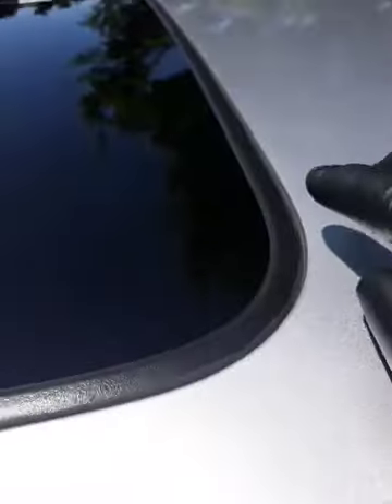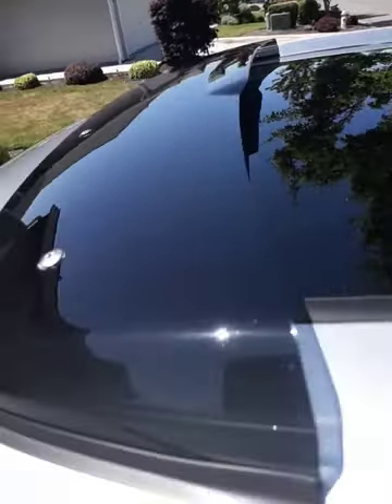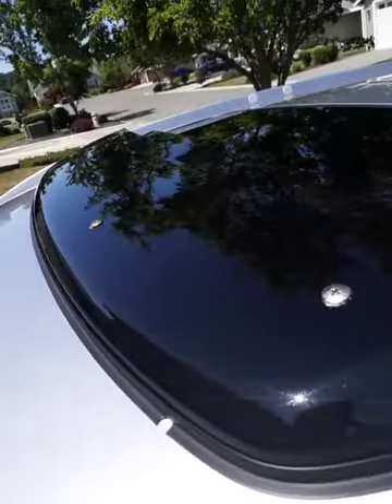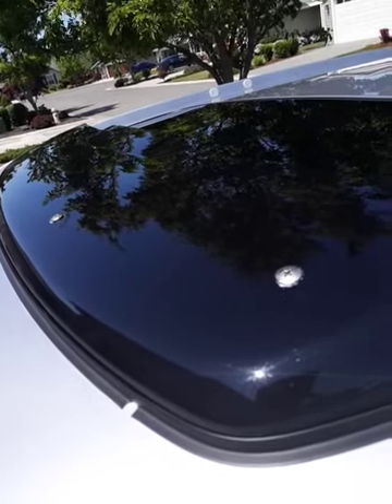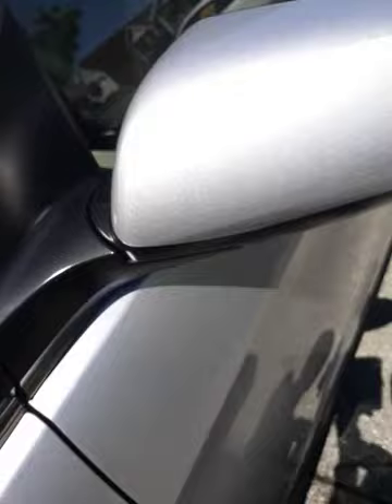Even the rubber on the sunroof — you can see it shining. Very important. This plastic, all the plastic, gets treated. I buffed this plastic right here and any part of the car that I can buff gets buffed, including this plastic here — fully restored.